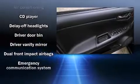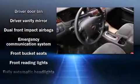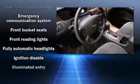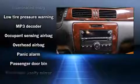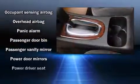Chevrolet ensures the safety and security of its passengers with equipment such as dual front impact airbags with occupant sensing airbag, head curtain airbags, a panic alarm, OnStar, and four-wheel disc brakes.